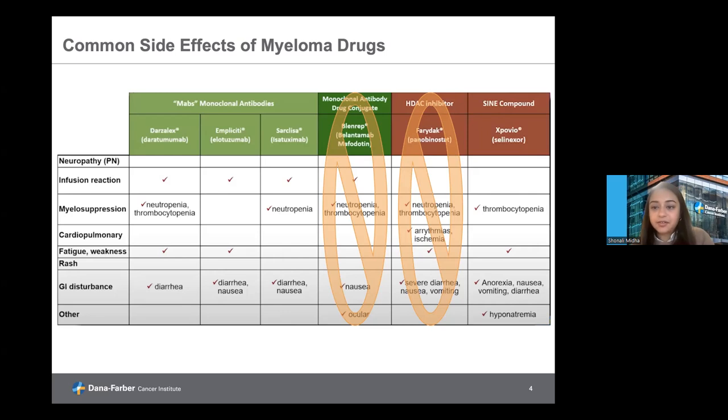Selinexor is a medication that targets a pathway in myeloma to affect the transport of protein across the cell, and is commonly given with steroids or medications like pomalidomide or bortezomib. It can commonly cause low blood counts, fatigue, and GI toxicities, which can present as nausea, vomiting, diarrhea, and decreased appetite. This is something that needs to be closely monitored with selinexor specifically, commonly treated with medications to prevent these side effects proactively and then as-needed medications to treat additional GI discomfort.